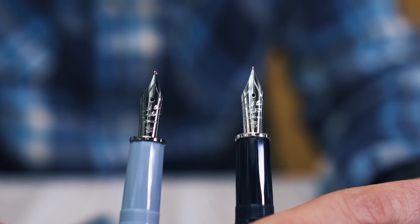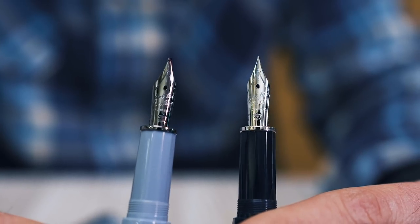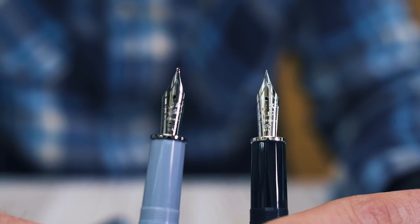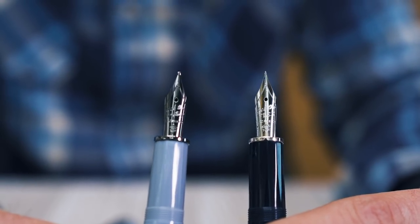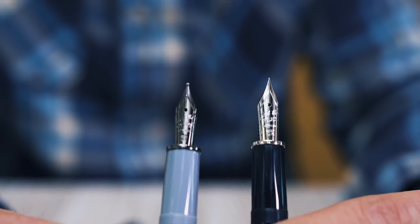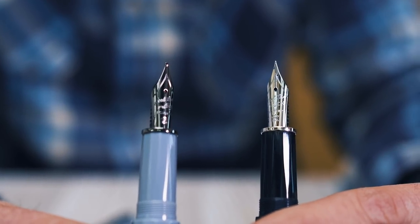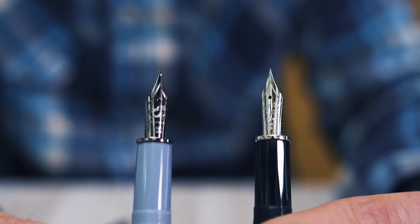The historic Omas nib is the keystone to the new story of the Scribo writing instrument. Using the same tooling and manufacturing methods once employed by the Omas pen company, the Feel is fitted with either an 18 karat gold nib or a 14 karat gold flexible nib and ebonite feeder. The design enhances the always ready, generous, soft, and precise writing experience.